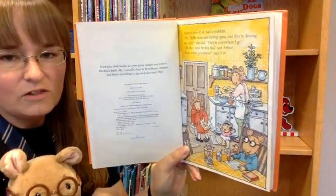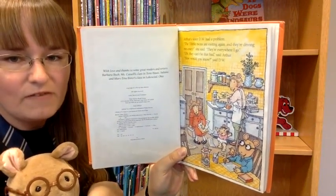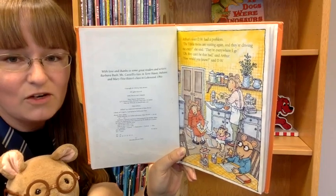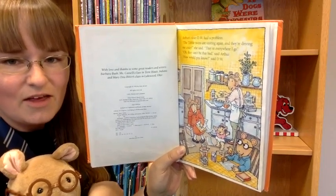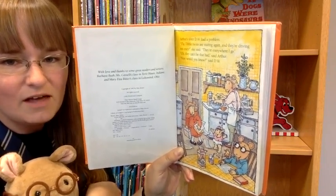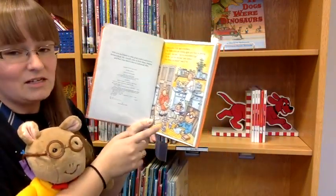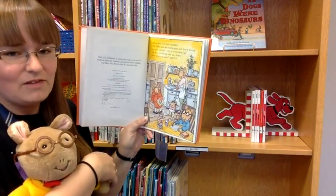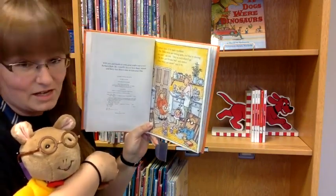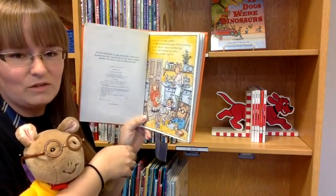It says: Arthur's sister DW has a problem. 'The Tybalt twins are visiting again and they're driving me crazy,' she said. 'They're everywhere I go.' 'Oh, they can't be that bad,' said Arthur. 'How would you know,' said DW. I feel like that's going to lead to Arthur having to do the babysitting if he says it's not so hard. I wonder if some of you have to babysit little ones when you're at home.